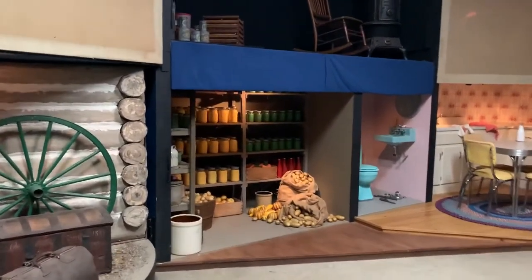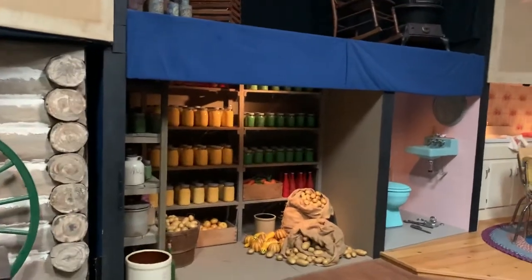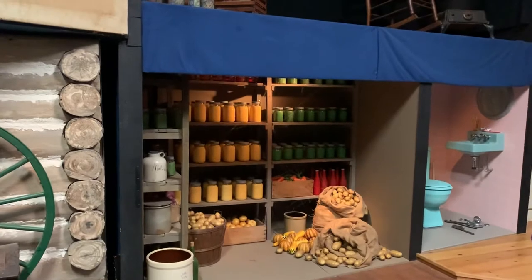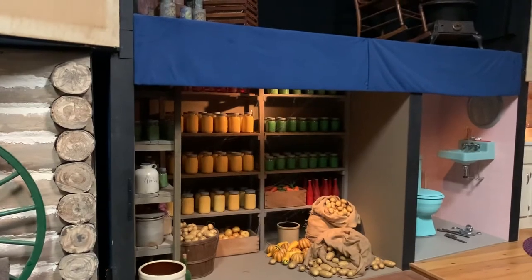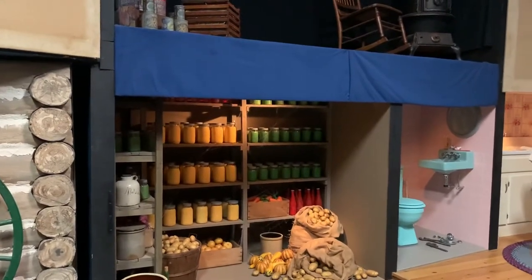Here is a nice canning exhibit. We took down this scrim here to reveal it for us today. While this is lit, the audio would play about the importance of canning to farm life. The object theater show is called This Day and it's about farming in the Chippewa Valley. These benches hold an entire class and 65% of our school tours request this show.